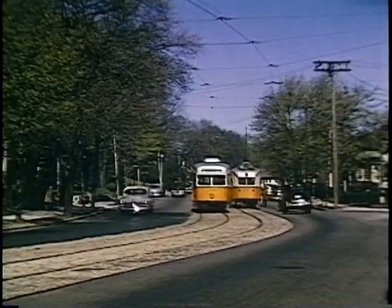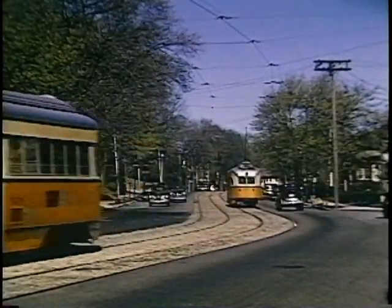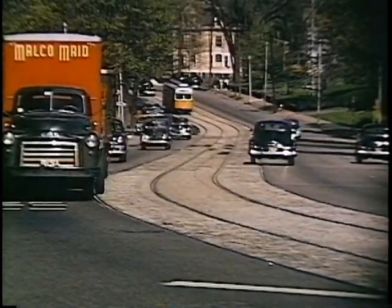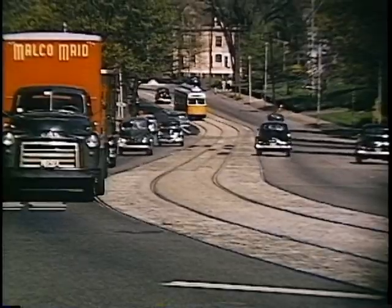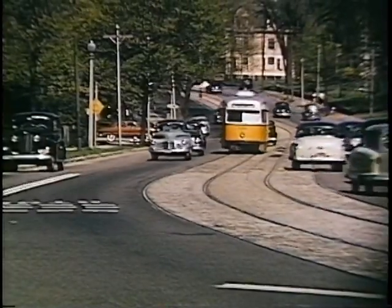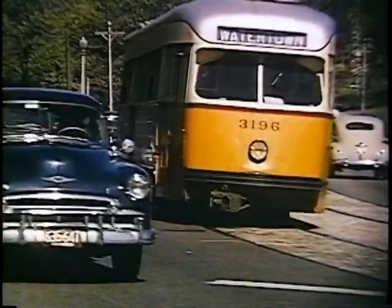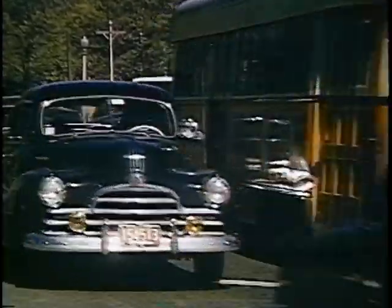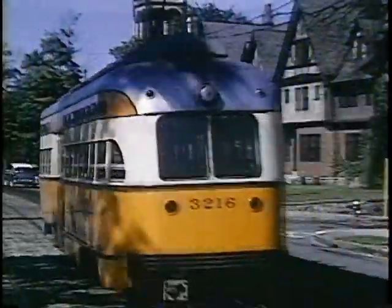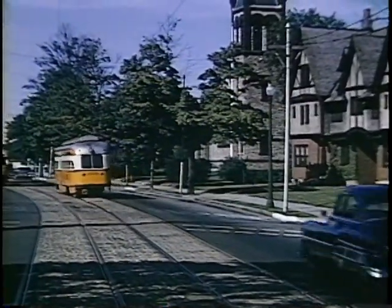A woman who lived at the foot of the hill in the background told me that in horse car days, there was a man named Henry who had a horse that was used to help the horse cars up that hill. You've heard of helper engines — that was a helper horse. The English-style building on the right was probably the first apartment house in Watertown. I lived in it from 1953 to 1978.